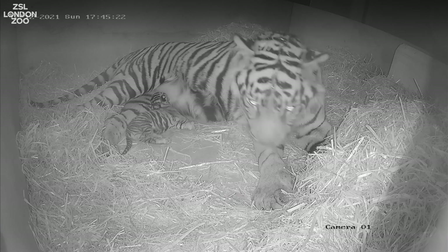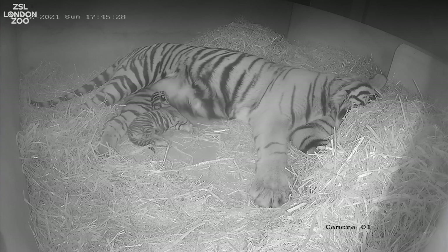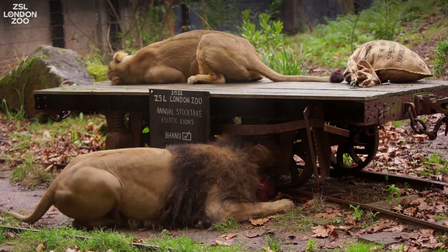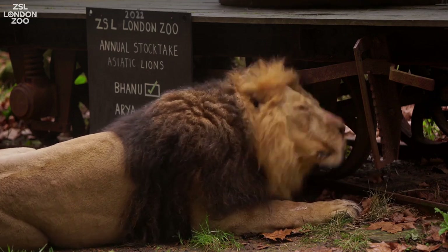Today is quite a special day because we're on tiger territory. Up until just recently the keepers were counting two tigers, but today they're counting three, because we've got a little tiger cub — which is really exciting. Sumatran tigers are one of the most endangered animals here at the zoo, with just a few hundred left in the wild, so we're incredibly excited to add a cub to the really valuable breeding work we do here.